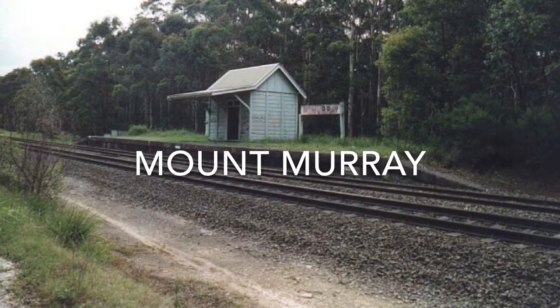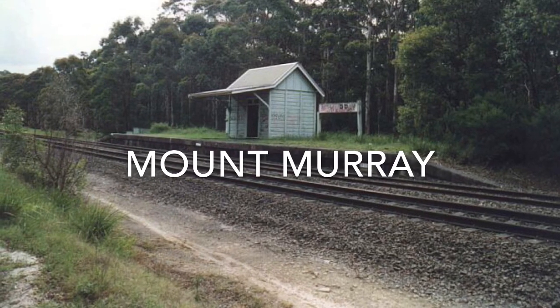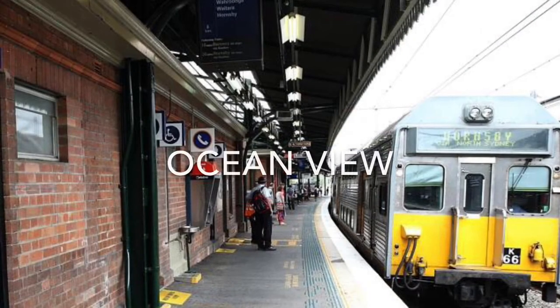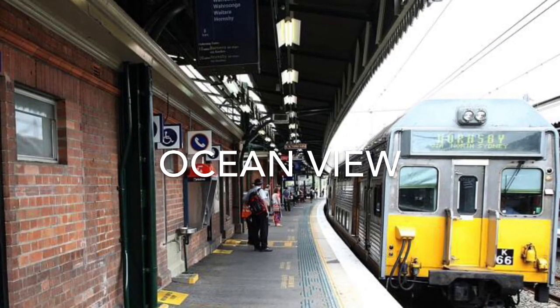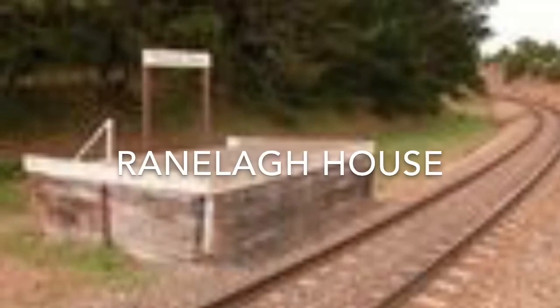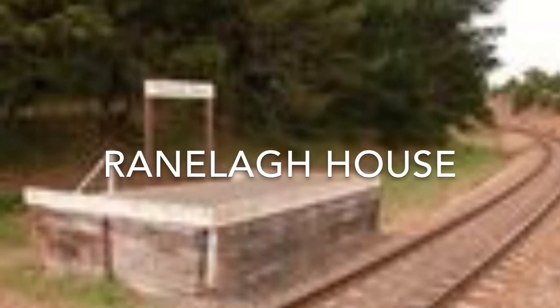Mount Murray Station opened on the 20th of August 1932. This station was mostly used for World War II traffic passing through. Ocean View Station, even though the picture shown is Stratfield, was closed in 1968. There is not much to say about Rain League House Station, except that the station was used by the Rain League residents.